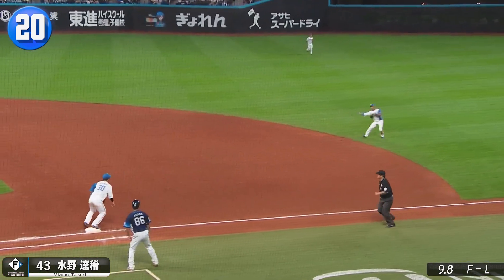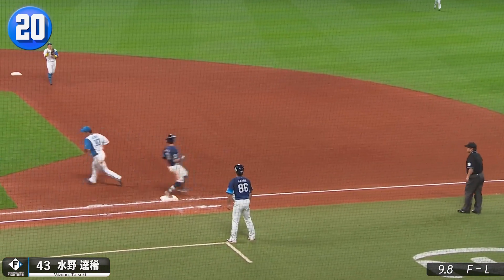So-fo second baseman Tatsuki Mizuno with a tumble and toss on Mark Payton's grounder gets the fighters out of the inning.